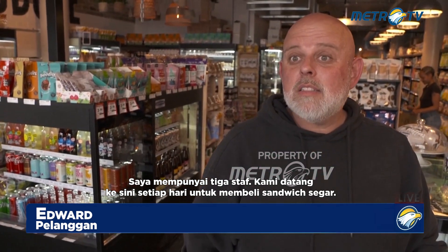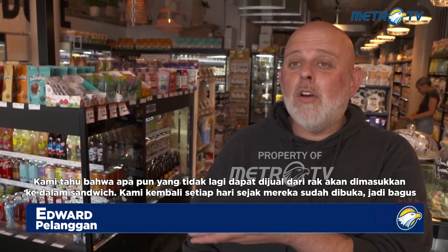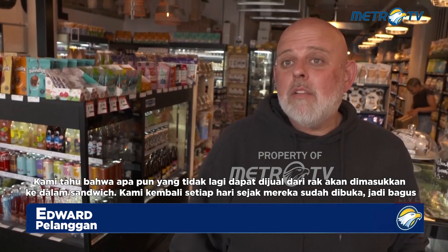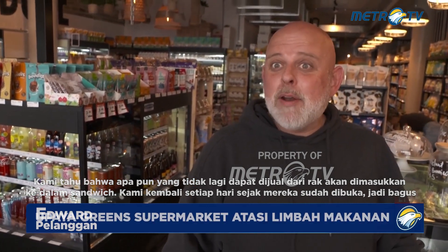We like zero waste for our house. I have three staff members and we come here every day to buy the fresh sandwiches. We know that whatever is no longer going to be saleable from the shelves is going to go into the sandwiches. We've come back every day since they've been open, so they're good.